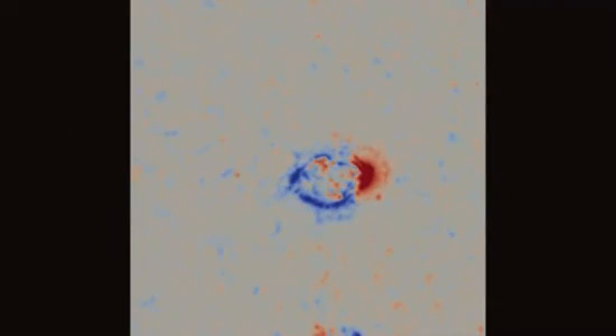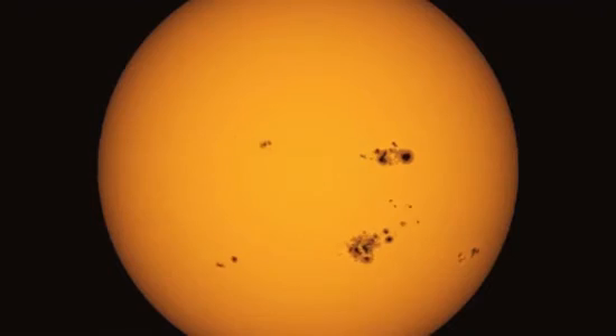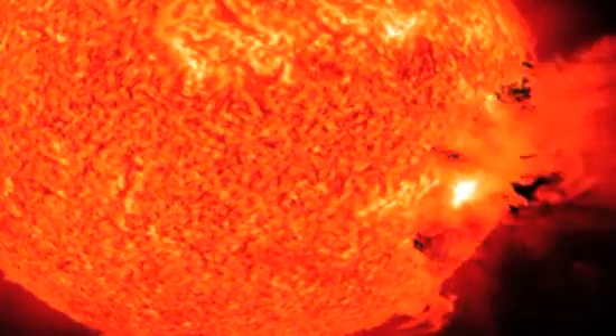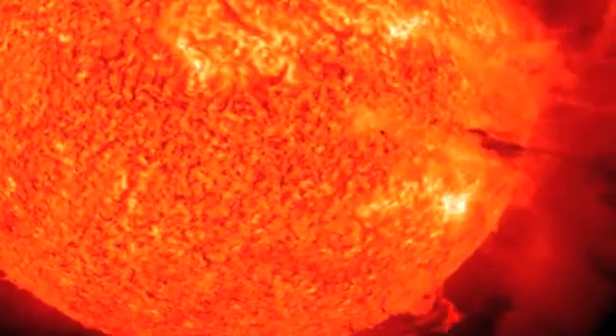That's plenty of time to know if the sunspot will be aimed at Earth. The trick now is to figure out which sunspots will produce flares and mass ejections, and exactly when they'll fire. But scientists don't know how to do that trick just yet.